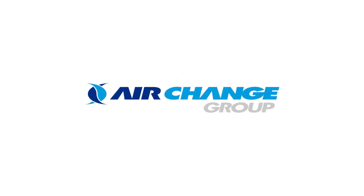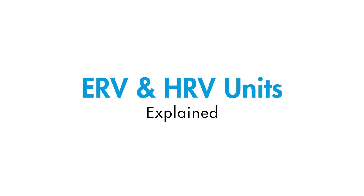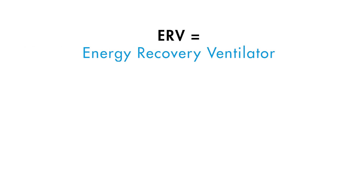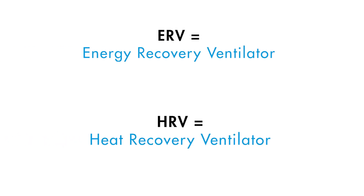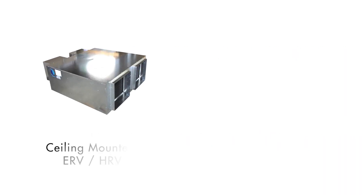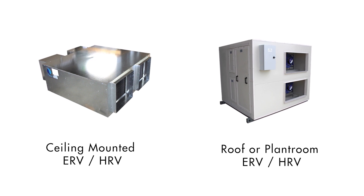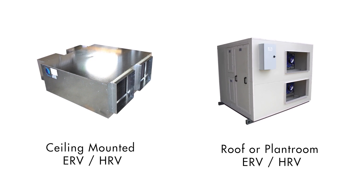The Air Change Group would like to present ERV and HRV units explained, what they are used for and how they work. ERV stands for Energy Recovery Ventilator while HRV stands for Heat Recovery Ventilator. Both of these have very similar functions and the terms are somewhat interchangeable, but there is an important difference between them which we will explain later in this video.